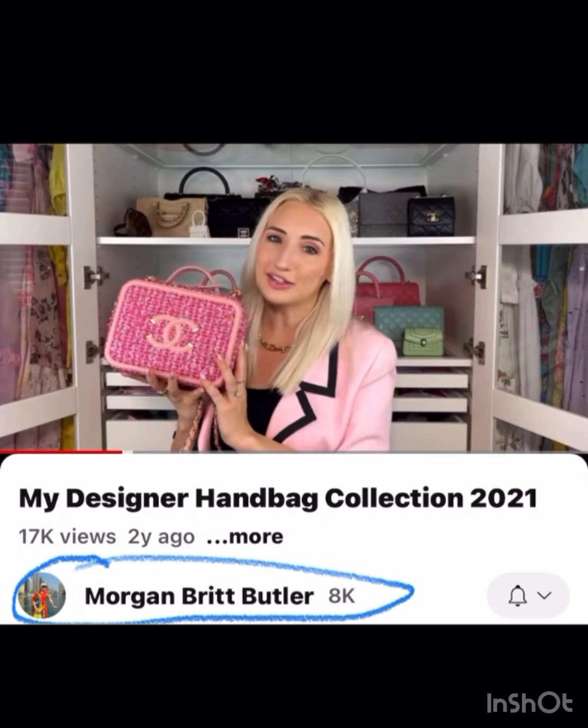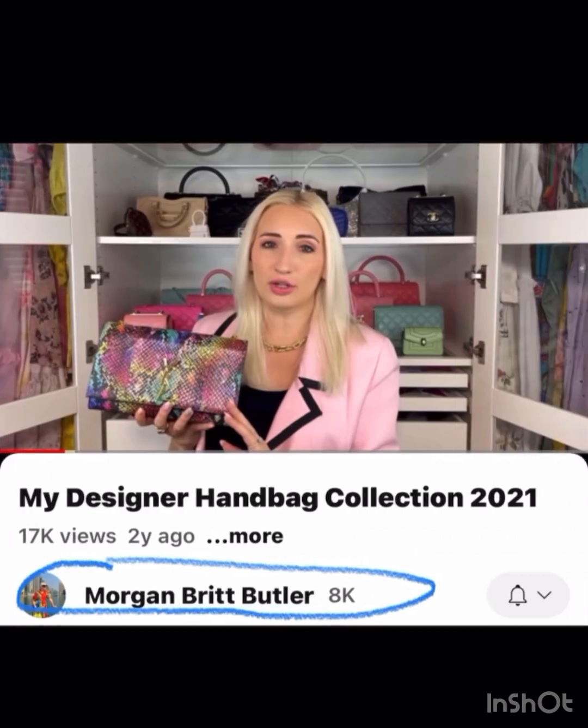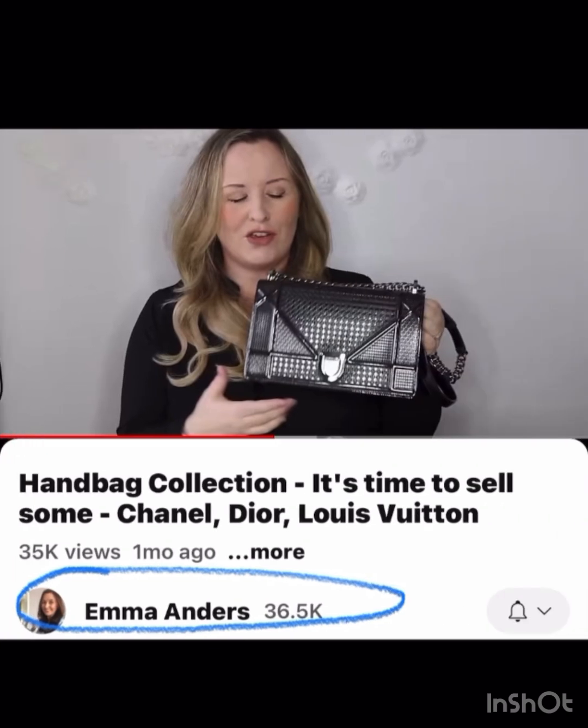Morgan Butler has a ton of fun bags also. I love this pink tweed vanity case. She also has this YSL that is all colored snake print and just so fun and different. Emma Anders has this almost gunmetal Diorama bag.